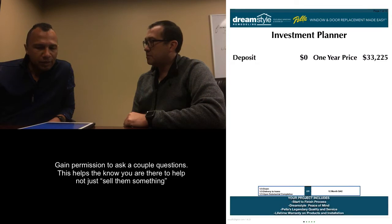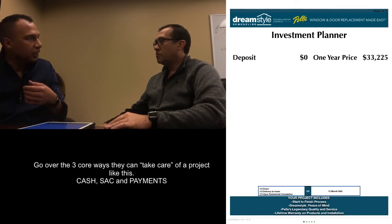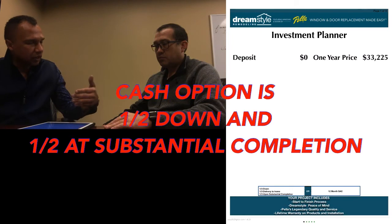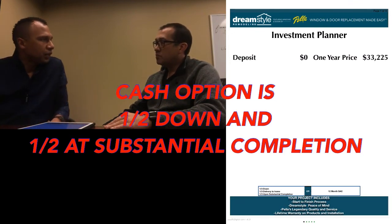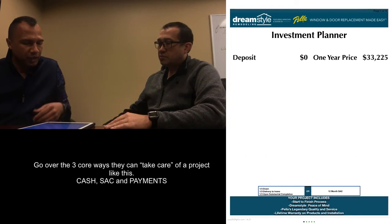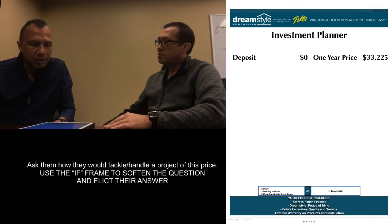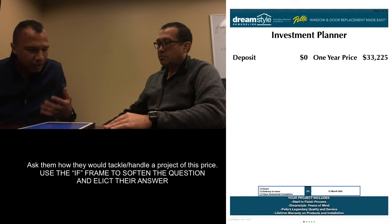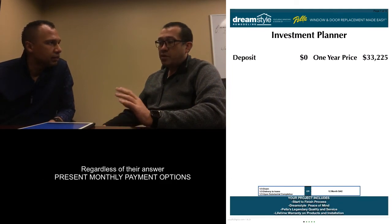Before we get into the promotions, I want to ask you a couple of questions. There are a wide variety of ways you can take care of a project like this. Our cash option is half down and half upon substantial completion — half on the initial visit by check or credit card, and then the final payment can only be made by check or cash. We've also got a 12-month same-as-cash program available right now, and minimum monthly payment programs with very favorable fixed interest rates. So let me ask you — looking at this $33,225, if you were to do it, and I'm only saying if, how would you tackle a number like that?